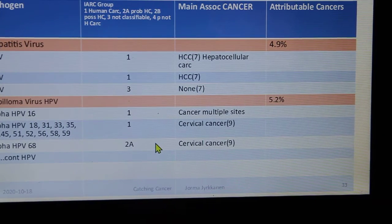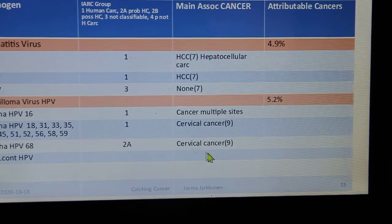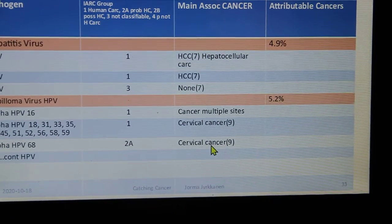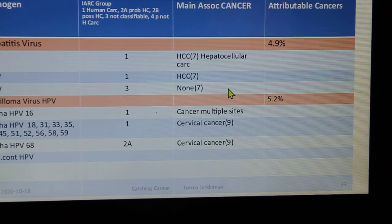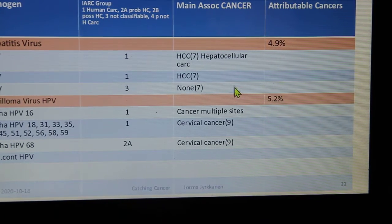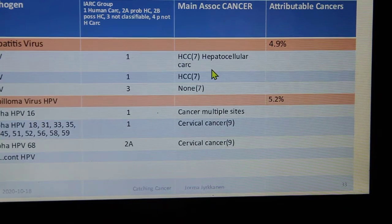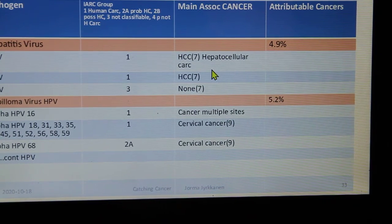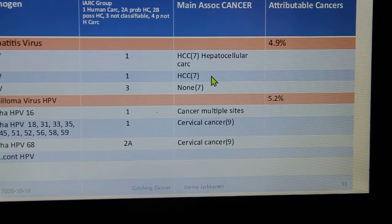In Canada, we're now up to 50% cancer incidence. IARC looked at HPV, hepatitis B virus, hepatitis C virus, hepatitis D virus, and hepatocellular carcinomas. We do have vaccines now for two of these, which is saving a lot of lives. We need more vaccines for the rest.